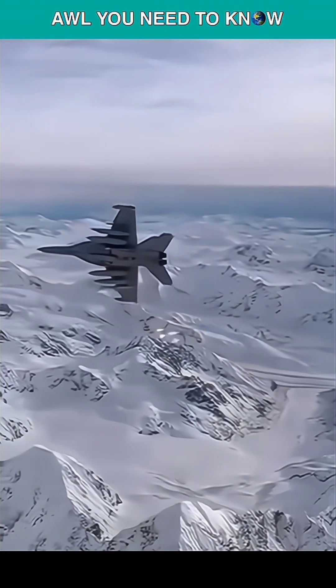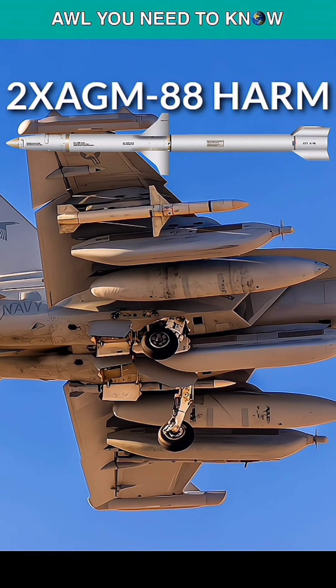Apart from jamming pods, the Growler can be armed with two AIM-120 AMRAAM missiles for self-defense, or two AGM-88 HARMs for SEAD missions.